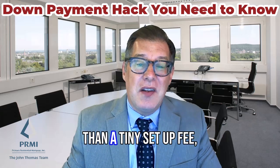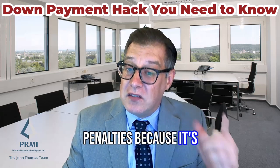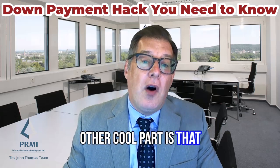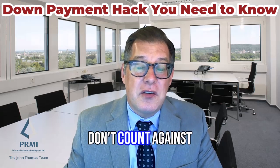So other than a tiny setup fee, a 401k loan costs you essentially nothing. There are no taxes or penalties because it's a loan, and it doesn't even show up on your credit report. Since this is a debt secured by your 401k, the payment doesn't change the home loan amount you qualify for, because lenders don't count it against you.